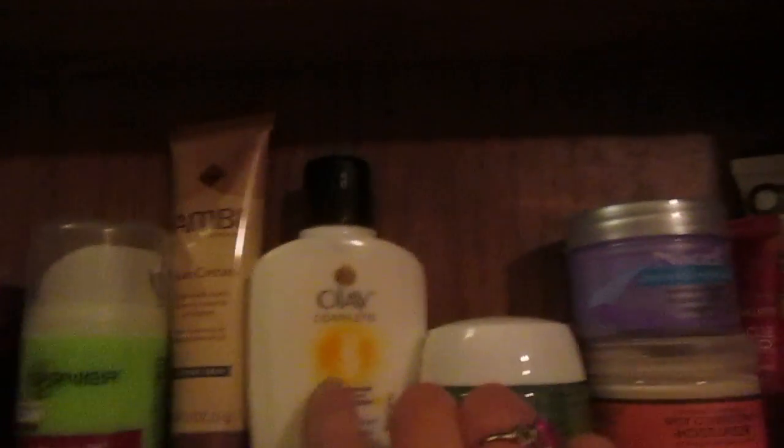Where it's all my face stuff. I have some on my desk. I have two of the L'Oreal Revitalift. I have the Garnier Ultra Lift. I have this one which is a fade cream.